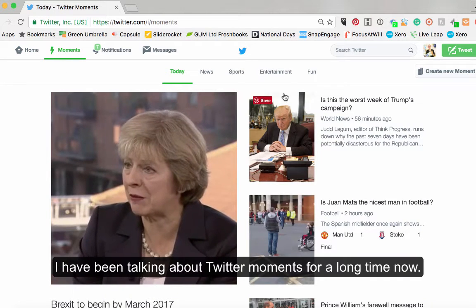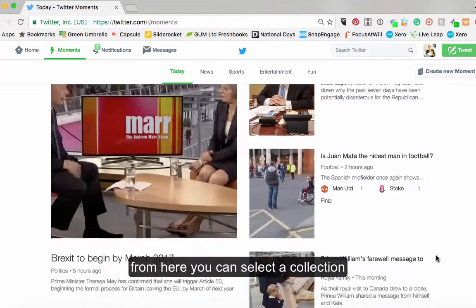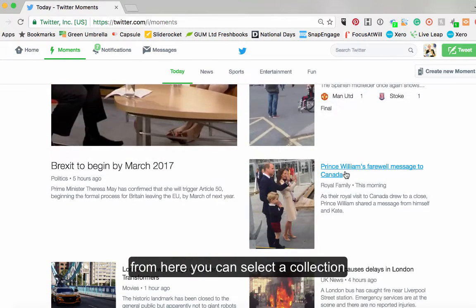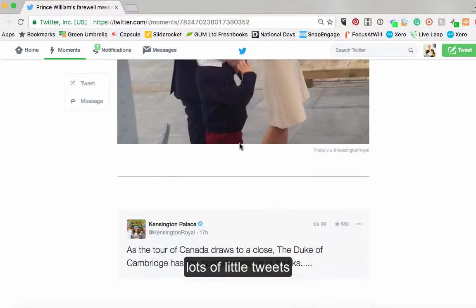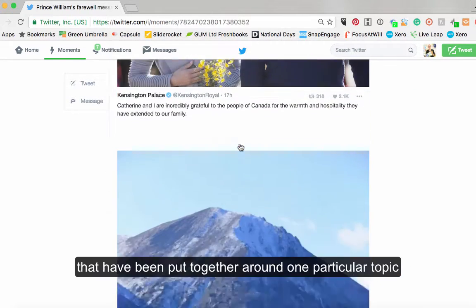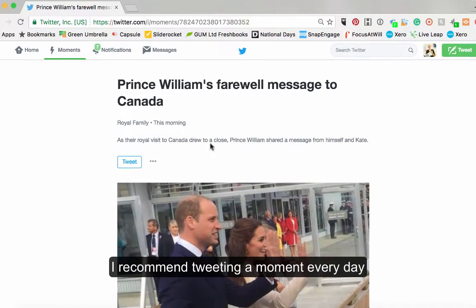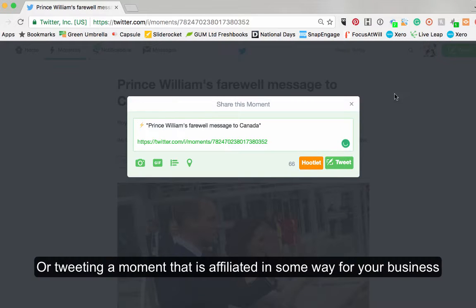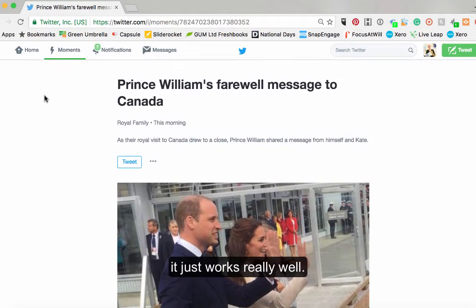Twitter Moments are things that are in the public domain that are trending — really, really good stories. From here you can click on a selection of stories. These will be lots of little tweets that are all put together around one particular topic. I'd recommend it as a strategy — tweeting out a moment every single day if you can, or tweeting out a moment that has some sort of affiliation with your business. It just works really well.